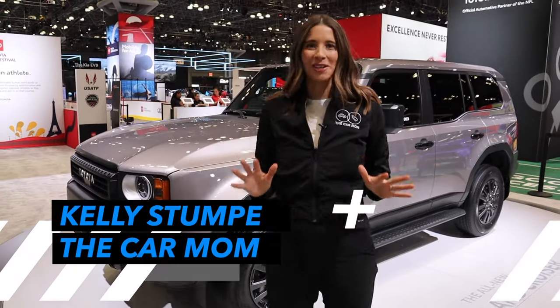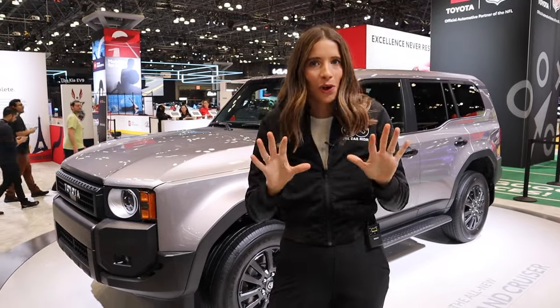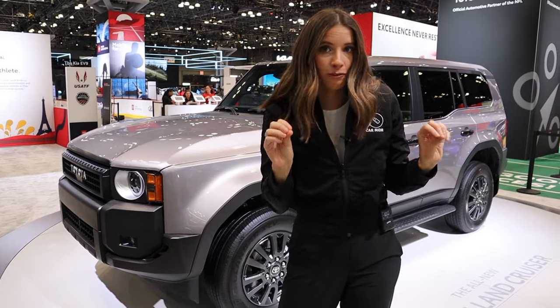Hey guys, it's Kelly and welcome back to my channel. We are here at the New York Auto Show and check out what's behind me. The Toyota Land Cruiser is back. After a two-year break, she is back and she is looking totally different.